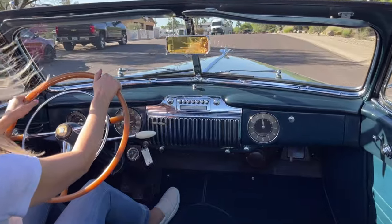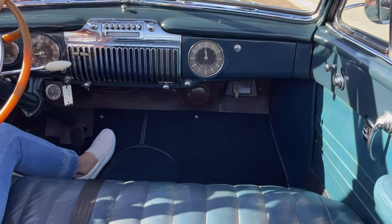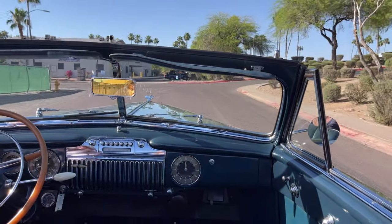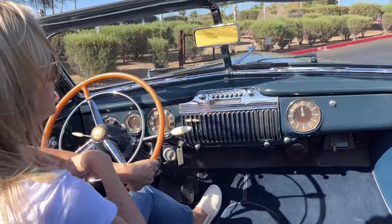Something very rare for this being original is the leather seats for the convertible — they are original with minimal wear to be expected. It also came with an optional Hydromatic transmission.